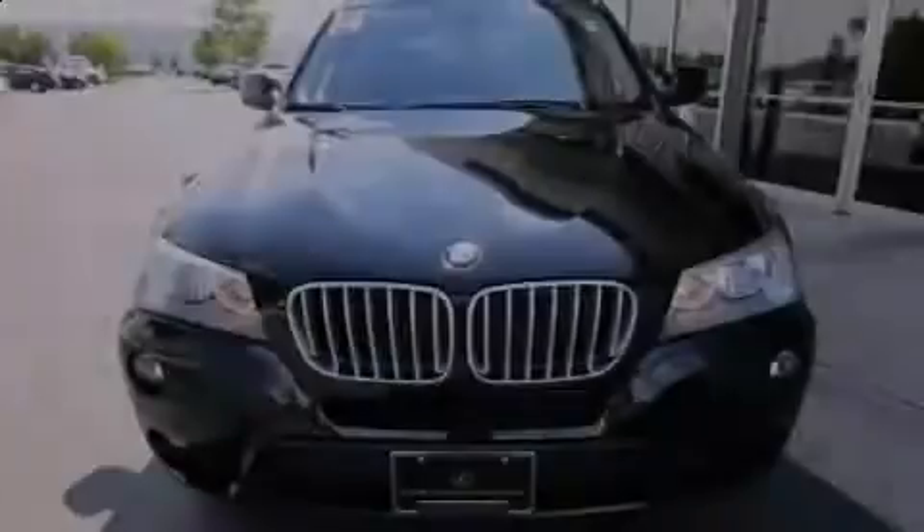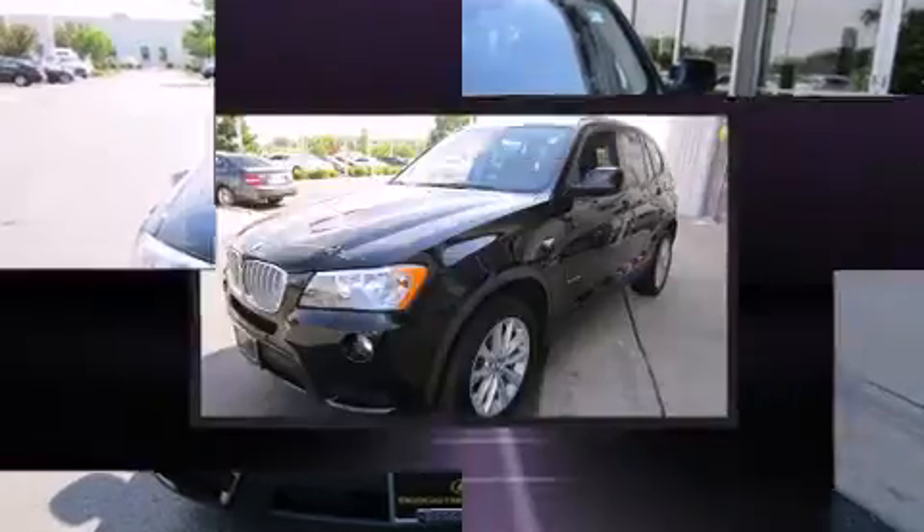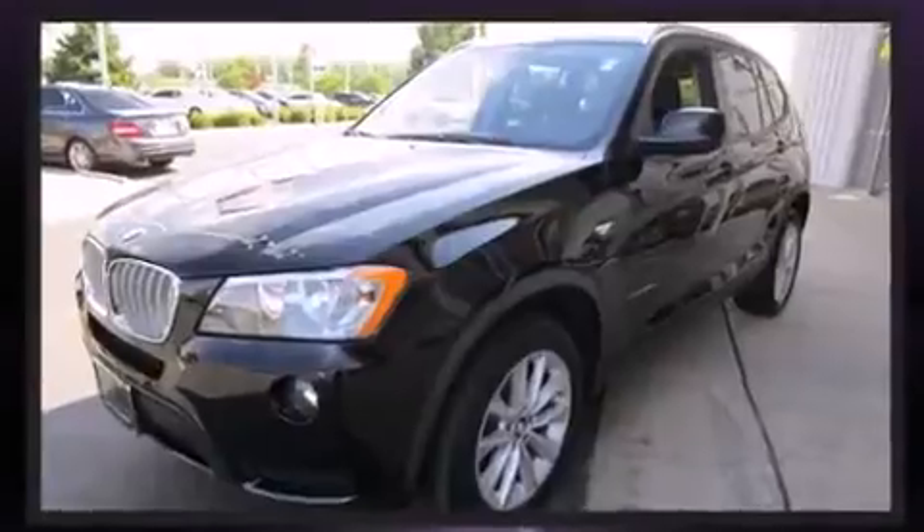Introducing the 2014 BMW X3 X-Drive 28i. With less than 30,000 miles on the odometer, this vehicle is constructed with a discerning driver in mind.